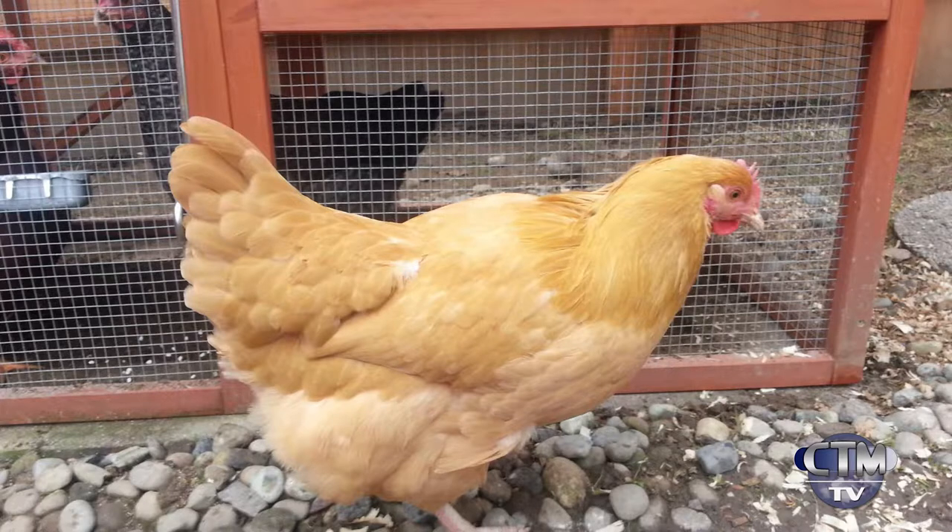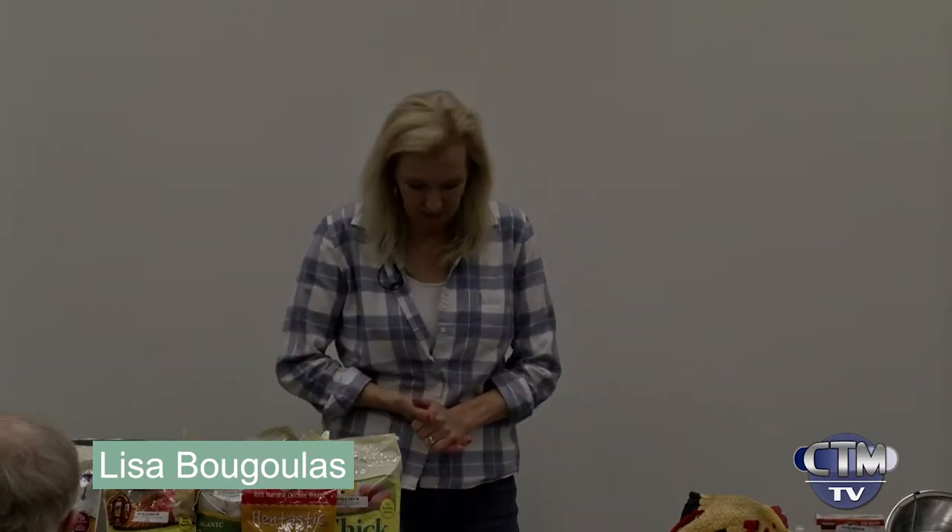The Buff Orpington — those are another big, meaty bird, really hardy, and they lay a lot of eggs. Good layers, friendly. A lot of times they will be the dominant one in the flock, but usually they're not aggressive or mean dominant. They're just nice birds.